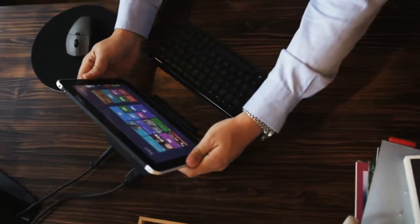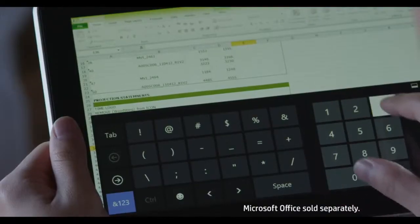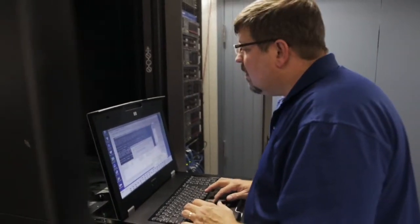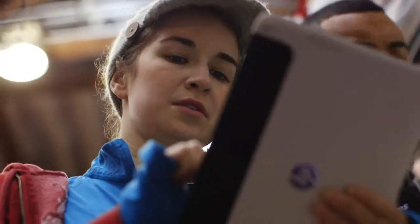Because the ElitePad is built on the x86 architecture, your line of business applications and your legacy applications are fully compatible. And it can be managed using a management console such as Landesk or any other industry-standard manageability solution. No longer do you need to spend additional dollars to have a tablet to deploy in your day-to-day business.